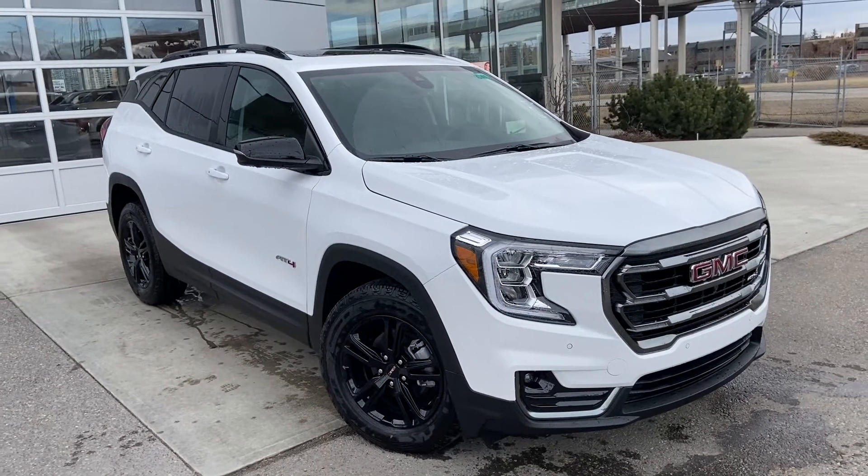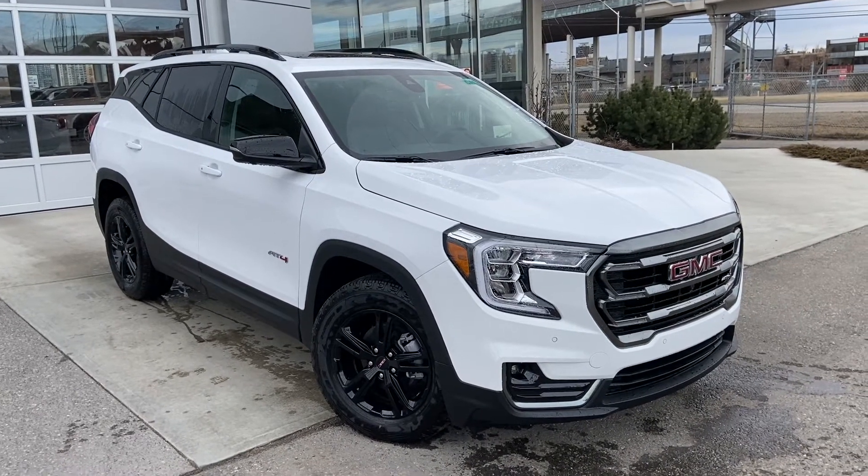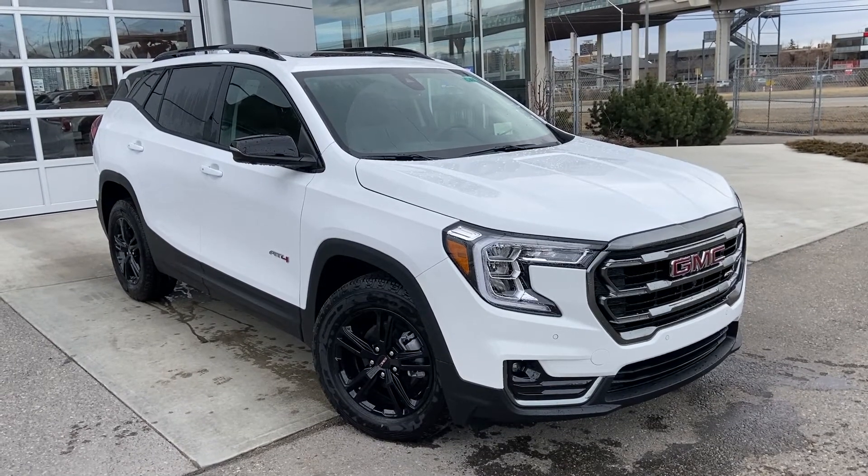Thank you for taking the time to watch this brief walk-around video on the brand new 2022 GMC Terrain AT4. Any questions or inquiries, please contact our sales team.